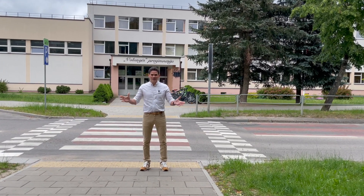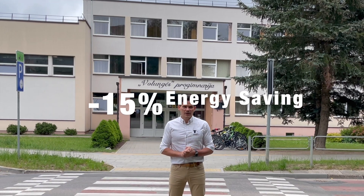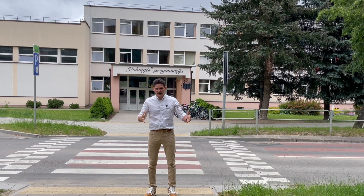Hey, today we talk about energy saving. The building behind me saved 15% of energy during the last half of the heating season.